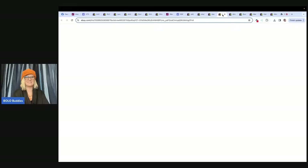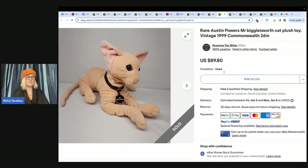This next one is hilarious — it's a rare Austin Powers Mr. Bigglesworth cat plush toy, vintage 1999. It's a hairless cat. He said, I picked up this 1999 Commonwealth Austin Powers Dr. Evil's cat, Mr. Bigglesworth, at the Goodwill bins in Greenville, South Carolina. The store goes by weight and it was a half-off day — 88 cents. Sold for $89.80. There you go — a hairless cat.